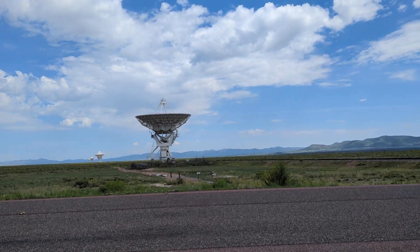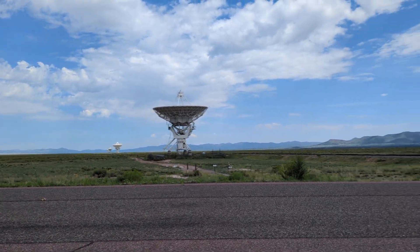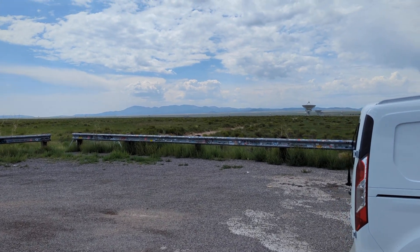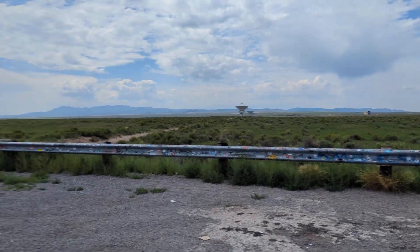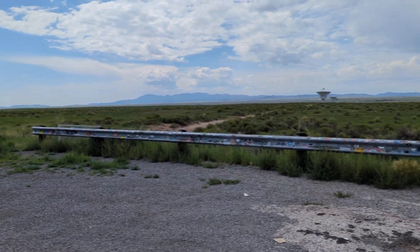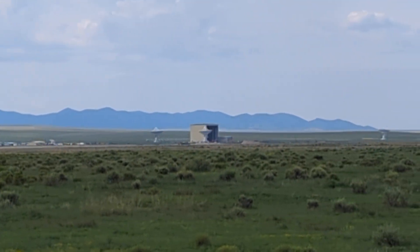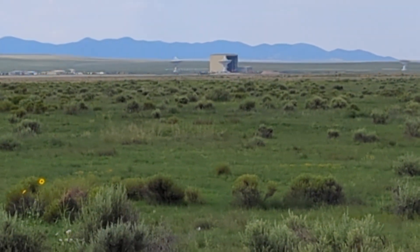The Very Large Array — you can do a Google search and find out all about it. They actually have a huge building back out there where you can do tours. There's several of them. They've got railroad tracks here too — two railroad tracks — and they can move the dishes back and forth. There's a building out there, and if you get permission I think you can do a tour.